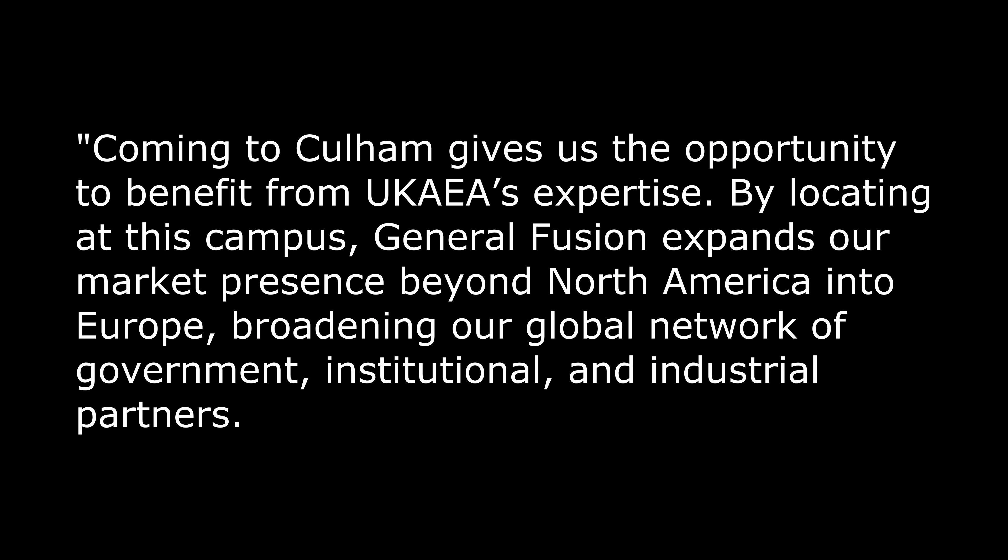But the point for me is that Brexit did not do what the Remainers said it would do and drive investment and brains elsewhere. Christopher Morey, the CEO of General Fusion, said: 'Coming to Cullum gives us the opportunity to benefit from UK AEA's expertise. By locating at this campus, General Fusion expands our market presence beyond North America into Europe, broadening our global network of government, institutional and industrial partners.'